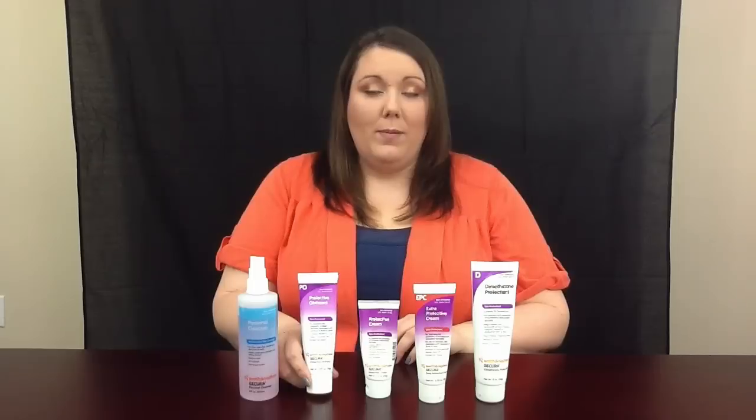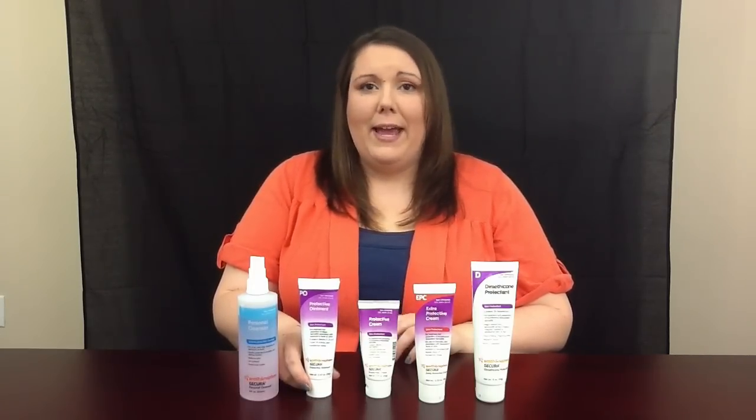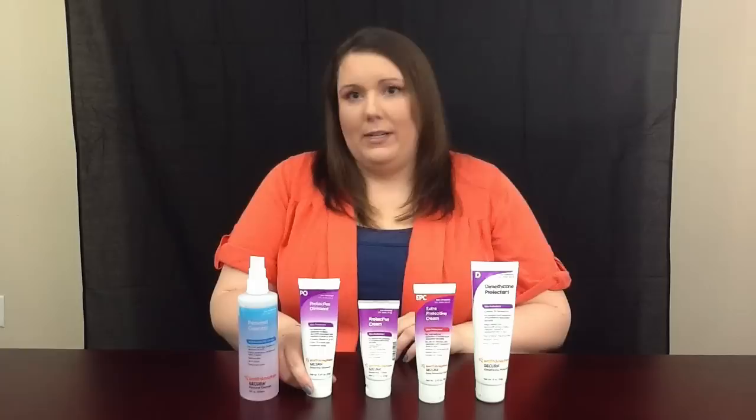We have our protective ointment that we call Blue Goo, and this is your regular everyday A&D ointment to help prevent diaper rash.